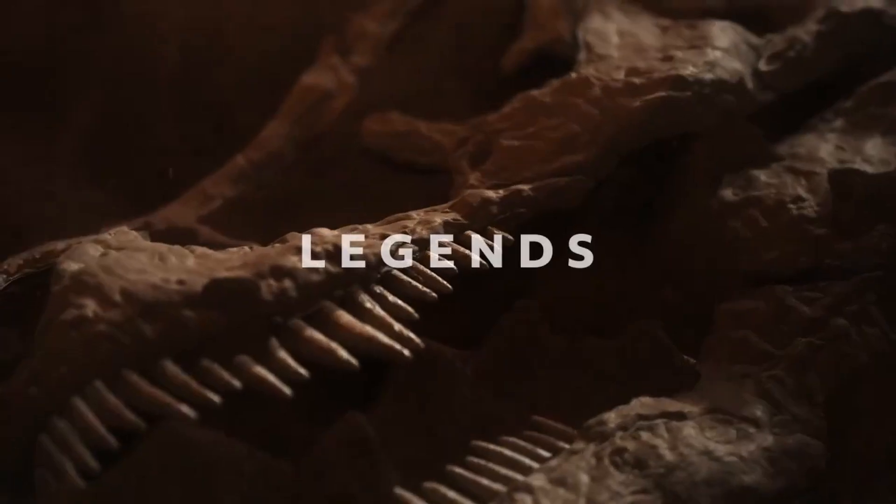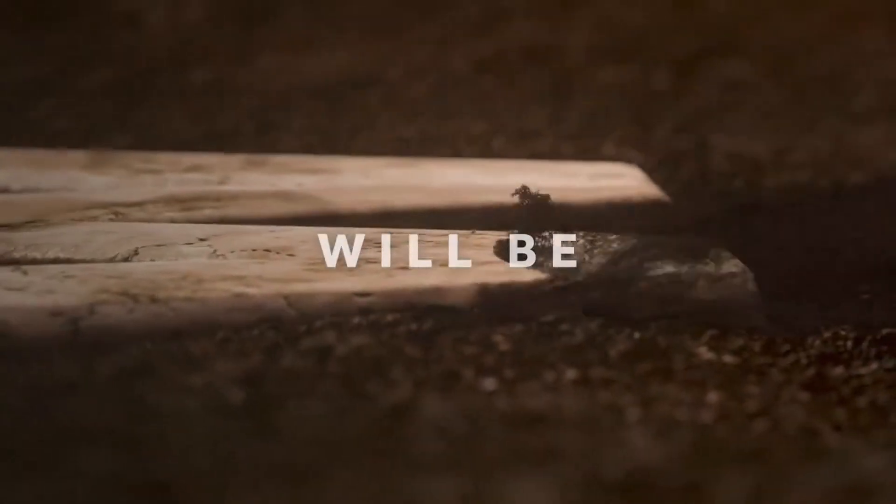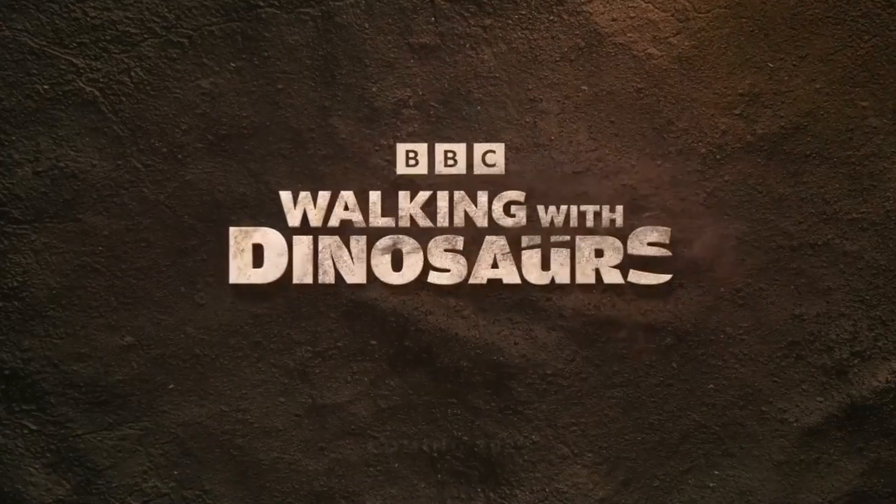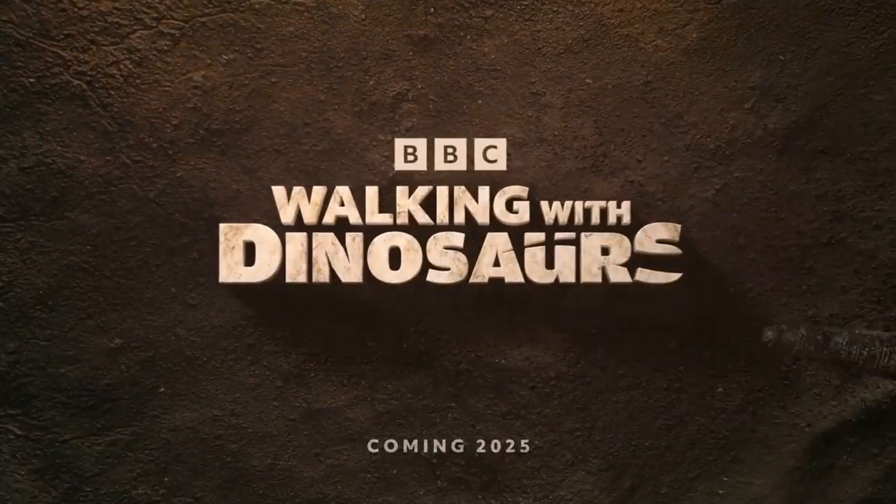More than 25 years ago, Walking with Dinosaurs stomped its way into our hearts and became one of the most iconic dinosaur documentaries of all time. And now, the groundbreaking series is back. The BBC, in partnership with PBS, ZDF, and France Televisions, is bringing us a brand new six-part series that will reimagine this beloved classic and take us deeper into the world of dinosaurs than ever before.